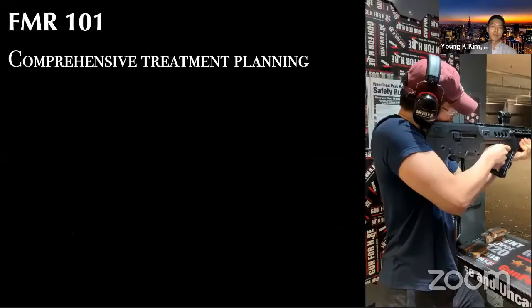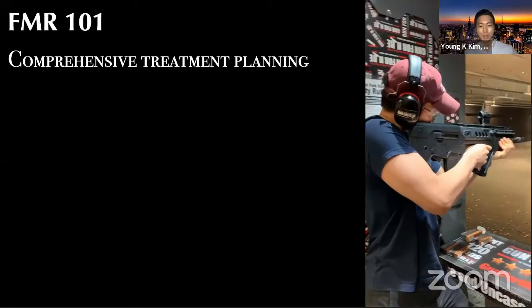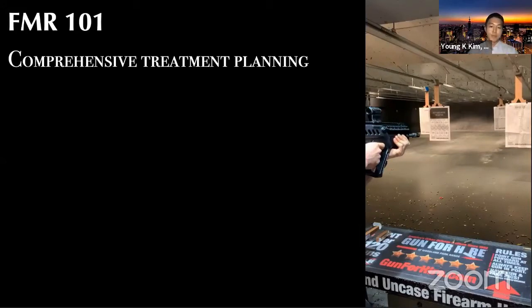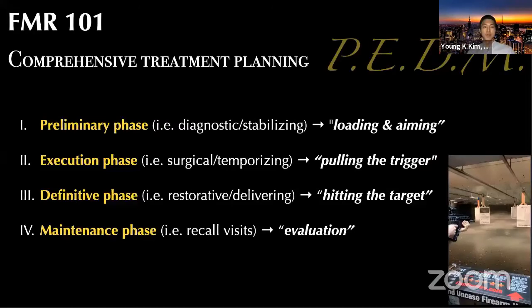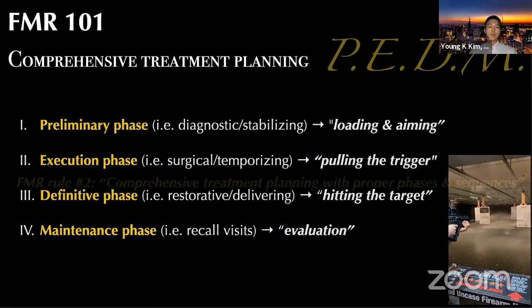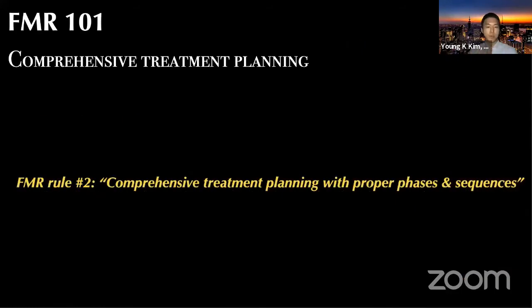A few weeks ago, I went for gun firing — not because I was angry about the COVID outbreak, but for leisure. I realized this is exactly the same process as comprehensive treatment planning in reconstructive dentistry. We have phases and sequences — I came up with slightly different terms: the preliminary phase (diagnostic and stabilizing), viewed as loading and aiming the gun; the execution phase (surgical and temporizing), which is pulling the trigger; the definitive phase (delivering the final restorative processes), which is hitting the target; followed by the maintenance phase, which is evaluation. FMR rule number two: comprehensive treatment planning with proper phases and sequences.